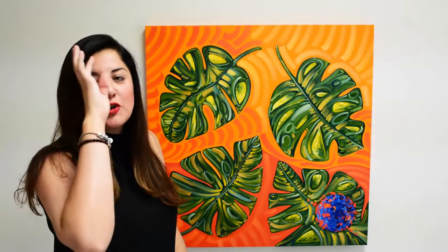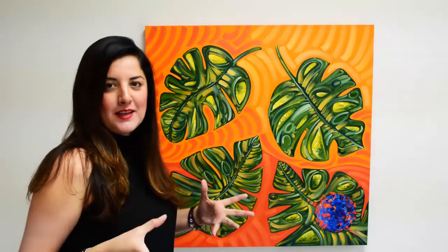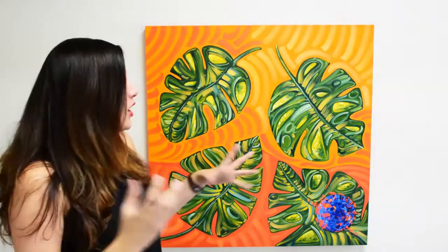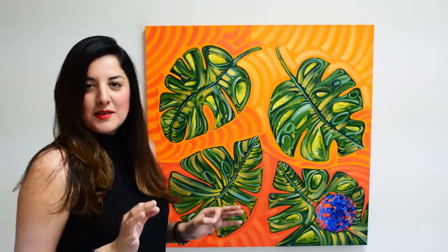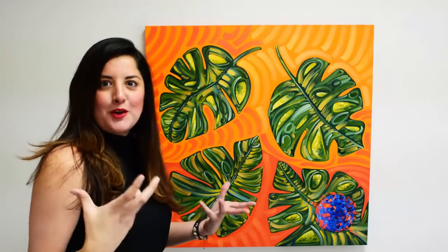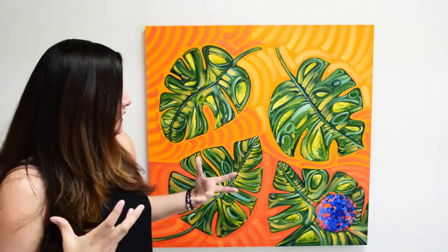Hey everyone, this is my new painting titled 'Tropical Escape.' As you can see, it's a very tropical painting with a lot of orange and red. It has palm trees and a modern art style, but at the same time it's very tropical — it has those summer colors. The artwork is very bright and very bold.